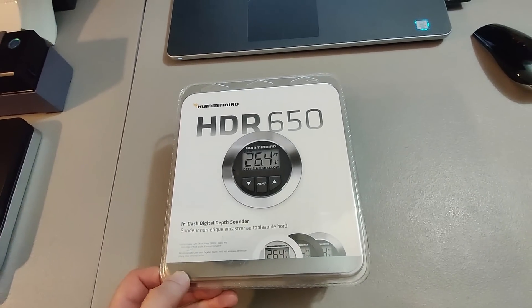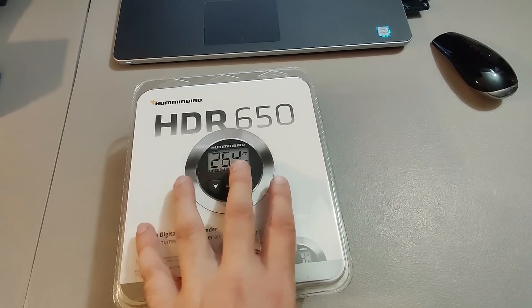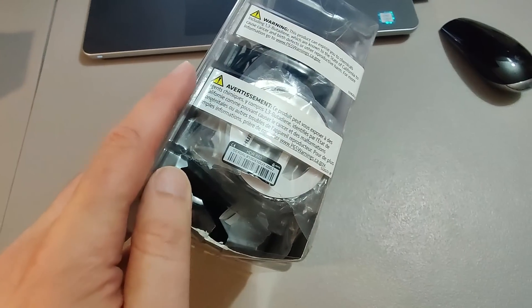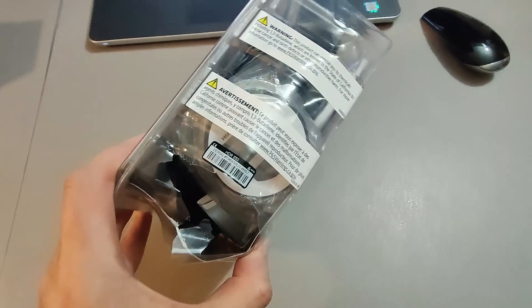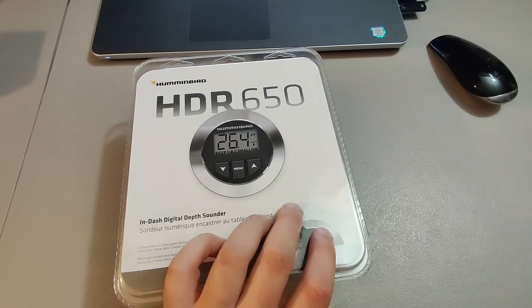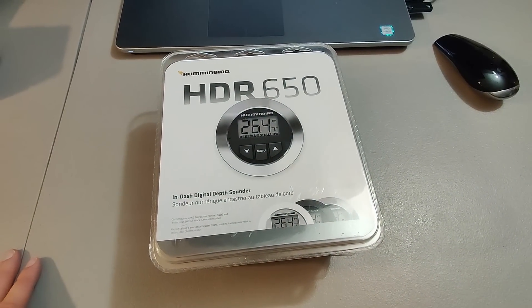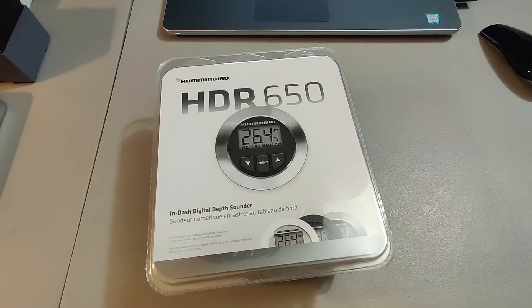Here is a nice flip — the Humminbird HDR650 Digital Depth Sounder. I got this at a rummage sale for $5. It's new, but the packaging has some damage where it's been cracked open. Hopefully nothing fell out, but I ended up selling it for $90 plus shipping and it took about a week to sell. Great flip.